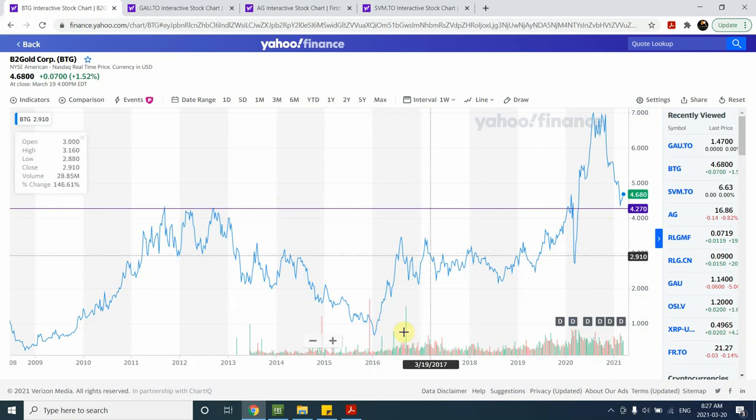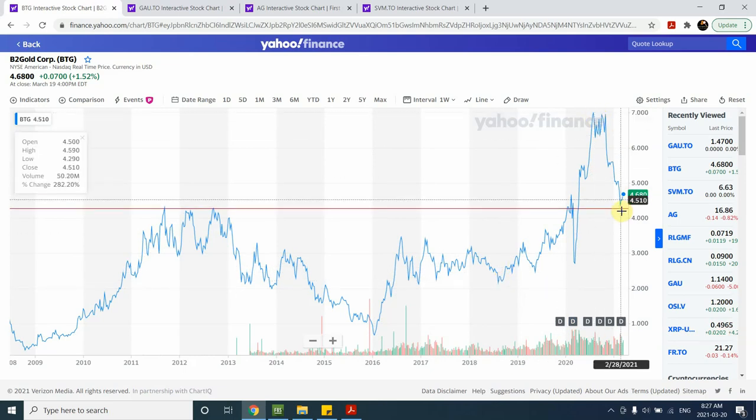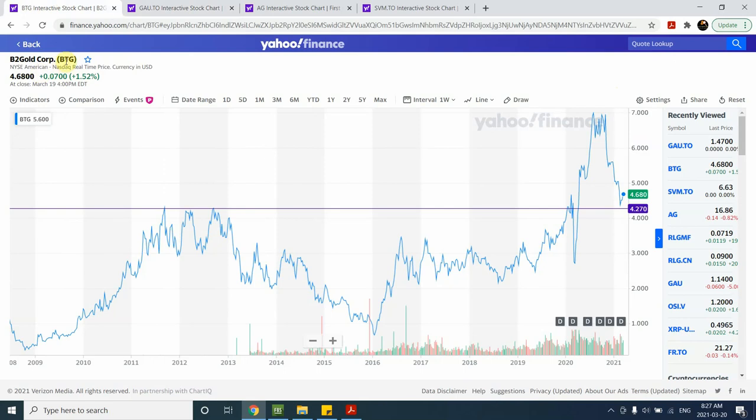Looking at the Elliott Wave labeling for B2Gold, we have wave one and two here, then wave three and wave four, and we're expecting a strong price movement in wave five. We are looking to go beyond $6.90 to create wave five. BTG, the ticker symbol, is a very active stock due to its high volume and price activity.